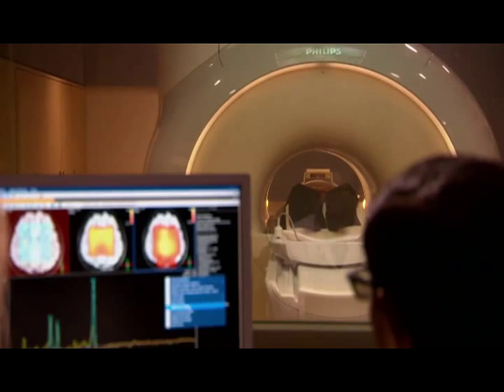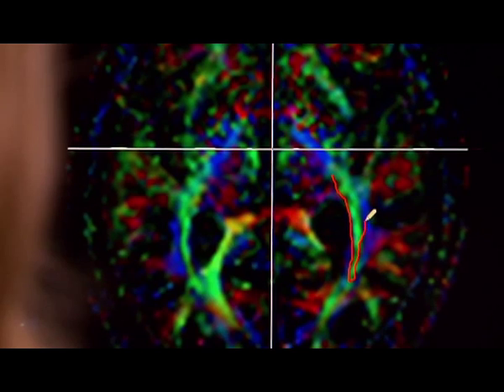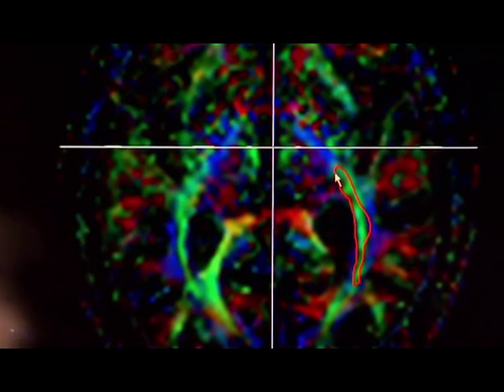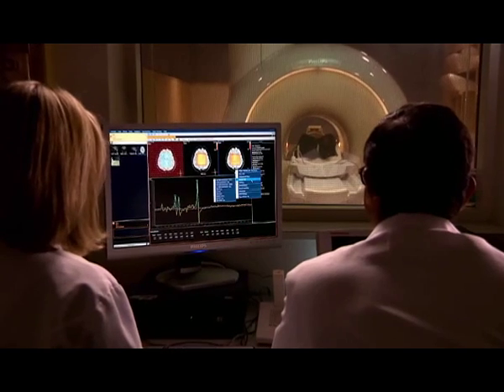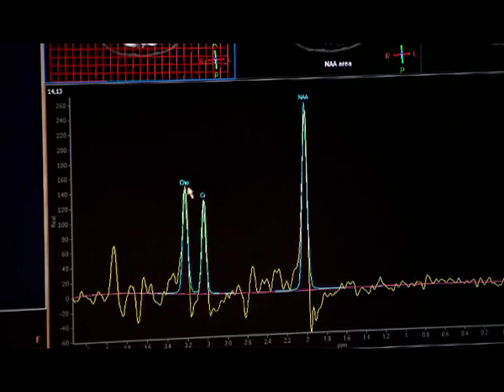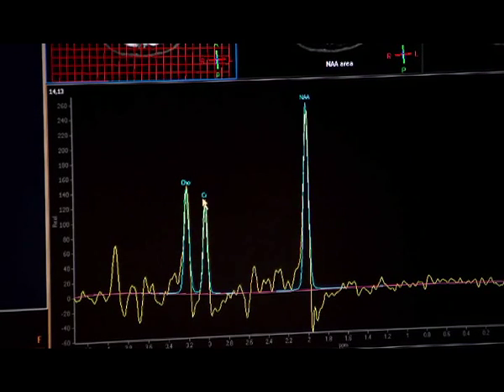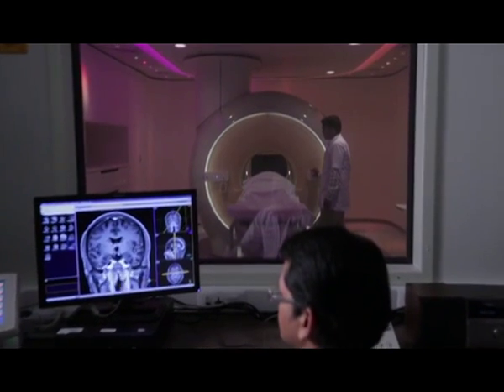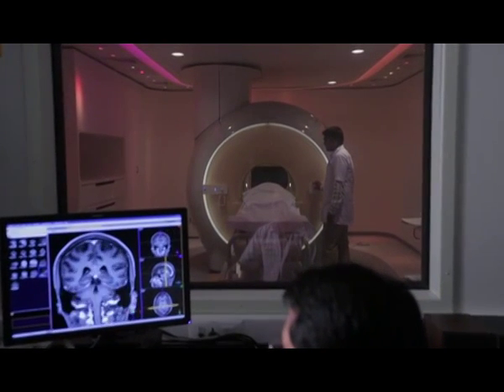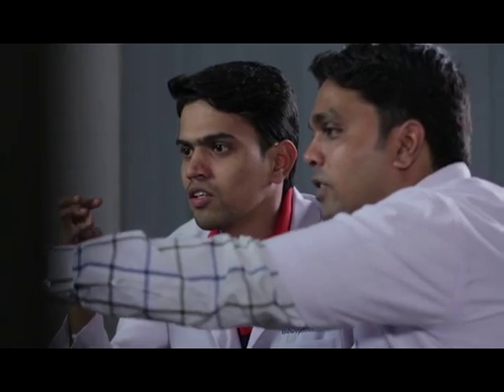There's more to Philips Ingenia MRI than meets the eye. With highest resolution and speed, the imaging quality is par excellence. For specialists, it gives a comprehensive range of applications to choose from — in the fields of neurology, musculoskeletal, orthopedic, and many more — allowing them to have an in-depth understanding of their patients.